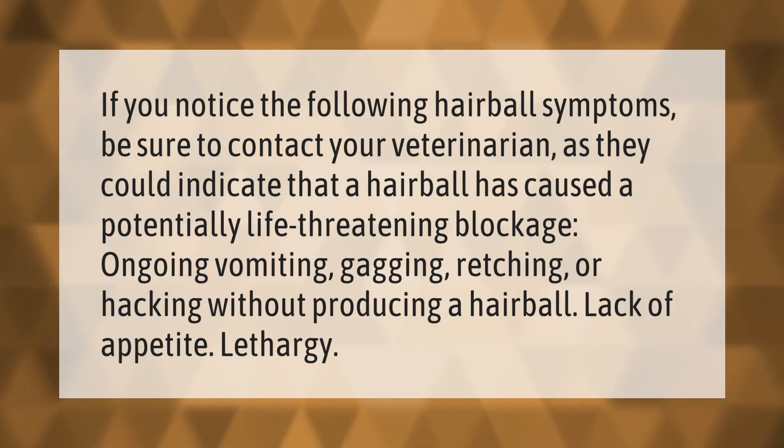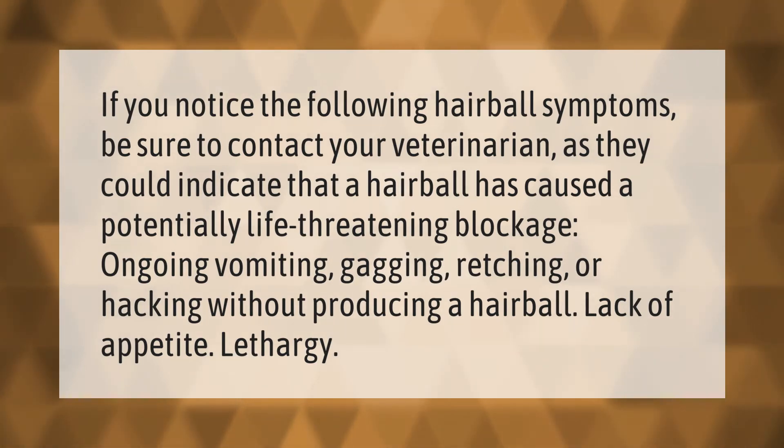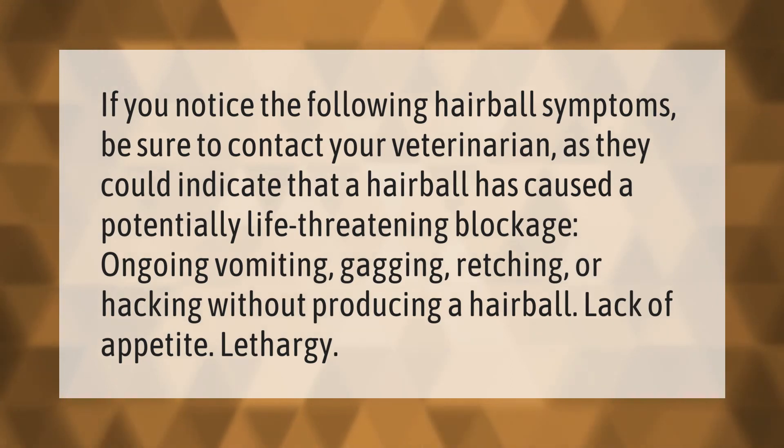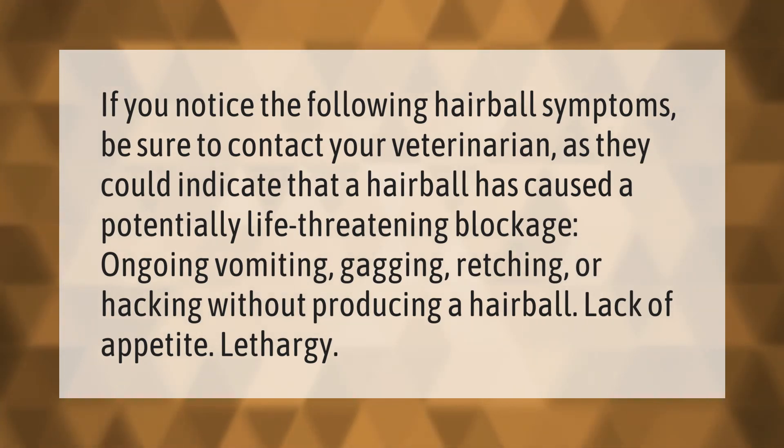If you notice the following hairball symptoms, be sure to contact your veterinarian, as they could indicate that a hairball has caused a potentially life-threatening blockage: ongoing vomiting, gagging, retching, or hacking without producing a hairball; lack of appetite; and lethargy.